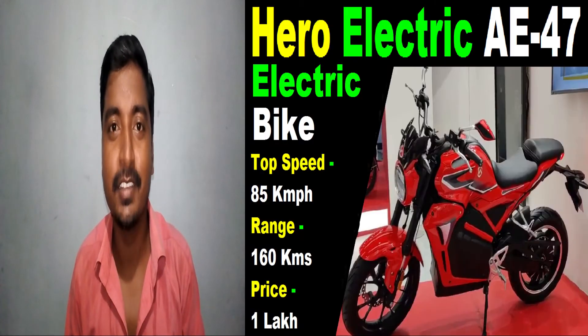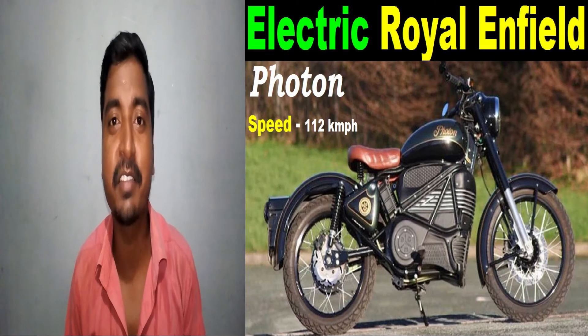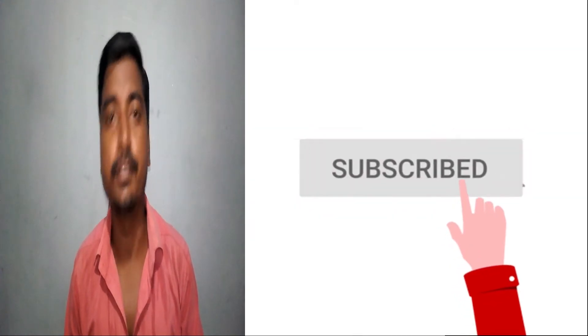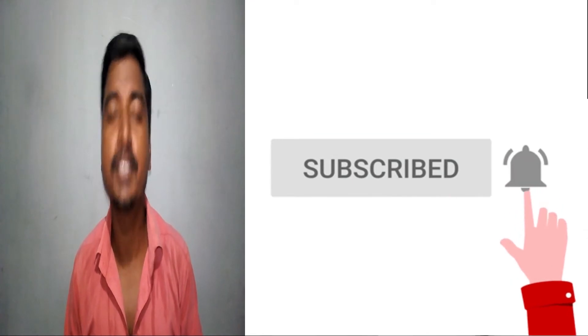Hi friends, this is Manikandan. Welcome to EV Analyst, Electric Vehicle Analyst. In this channel, we will be posting the latest updates of electric vehicles. If you like this channel, please subscribe to get more details about electric vehicles.